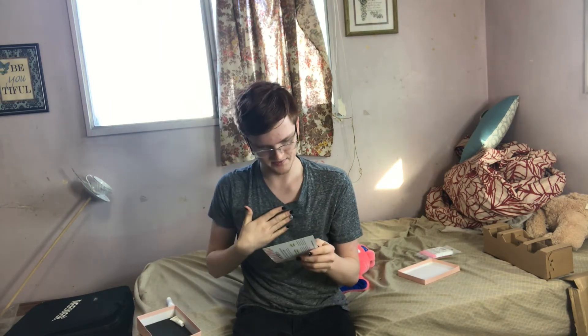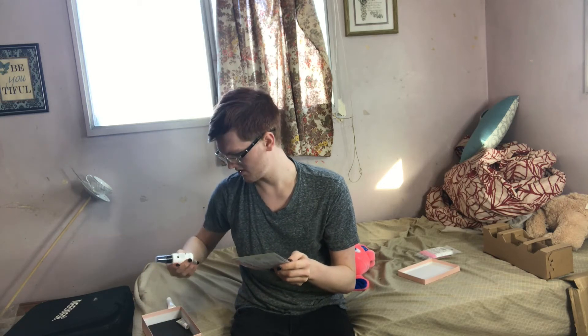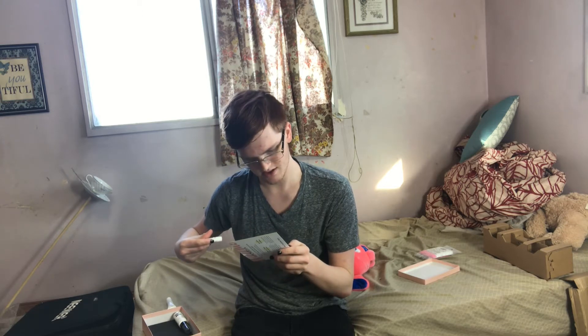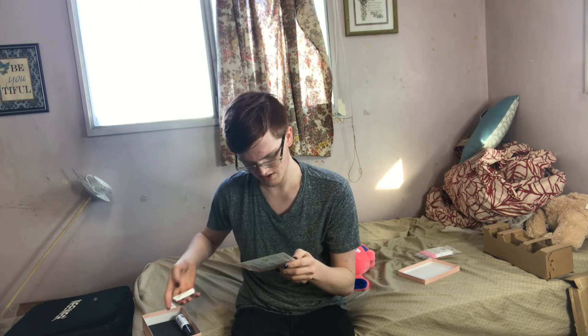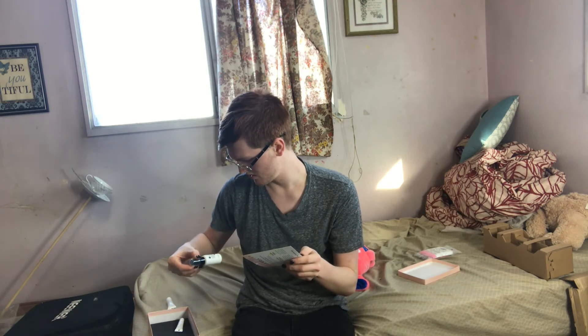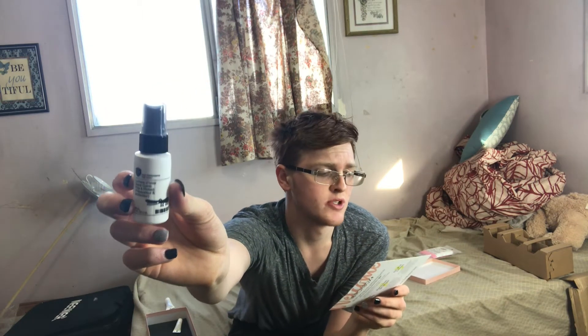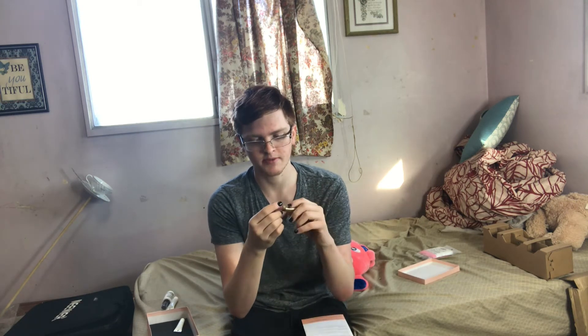Oh gosh, number four — I don't know what number four is. So I think this is called Number Four. Yeah, so this is Number Four Trademark Super Comb Prep and Protect. I guess it's like a heat protectant.